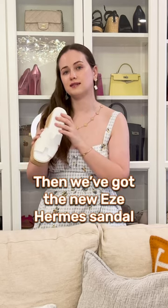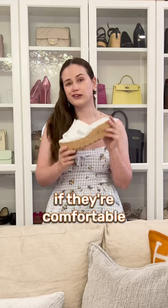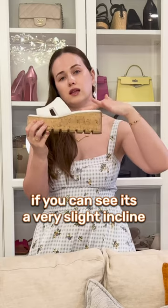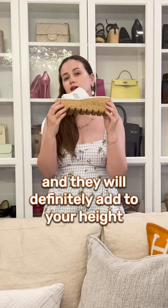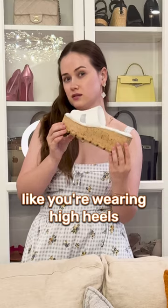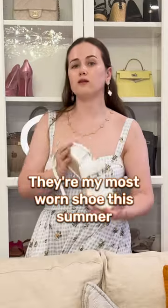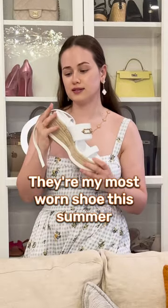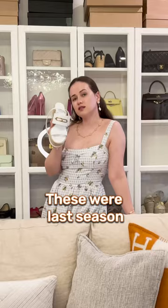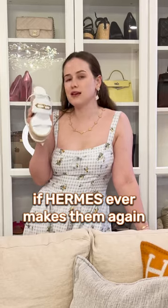Then we've got the new Eze Hermès sandal. I was testing them for a couple of weeks and lots of you asked me if they're comfortable. They are very comfortable — you can see it's a very slight incline and they will definitely add to your height, but you're not going to feel like you're wearing high heels. These are for sure my favorite; I can wear them with everything. They're my most worn shoe this summer and the closure is very comfortable. These were last season, but I definitely recommend them if Hermès ever makes them again.